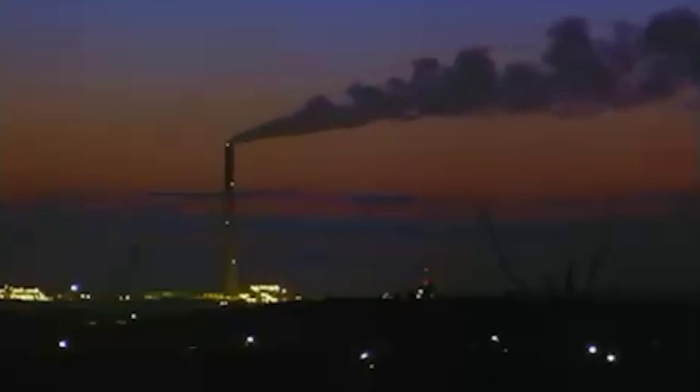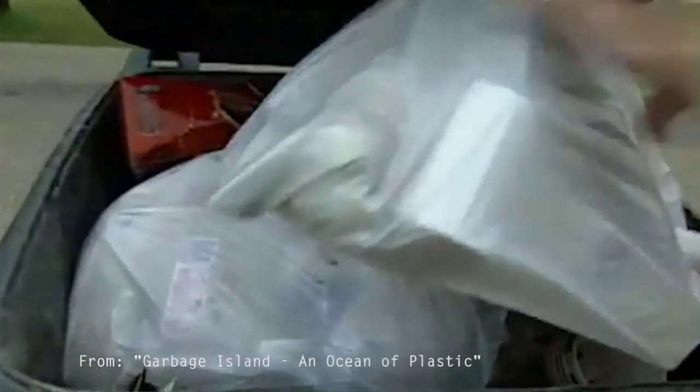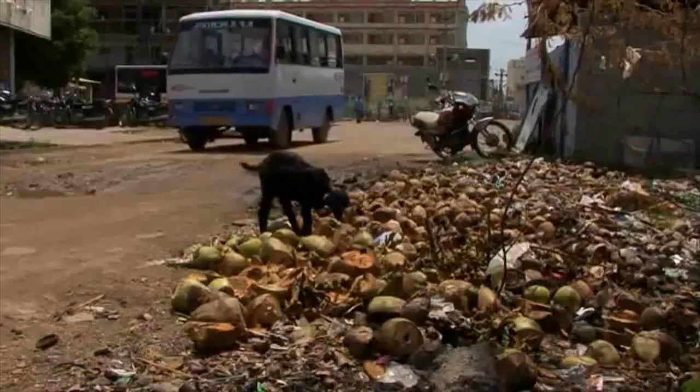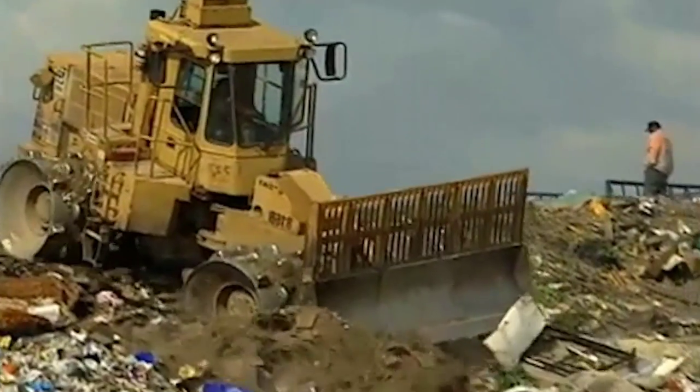Just this one chemical, bisphenol A, that is used to make hard clear plastic called polycarbonate, is produced at over seven billion pounds a year, and it's a non-recyclable plastic. It's being thrown away into the environment.